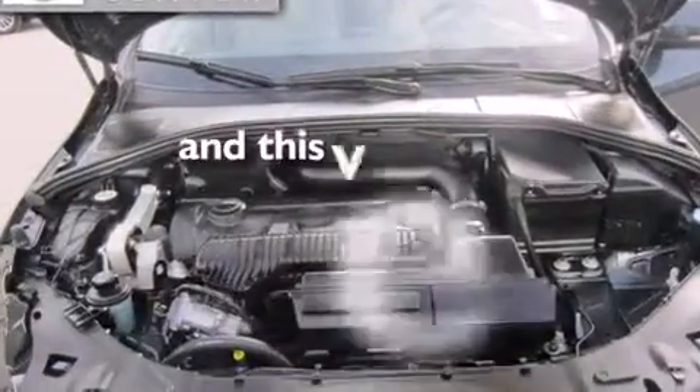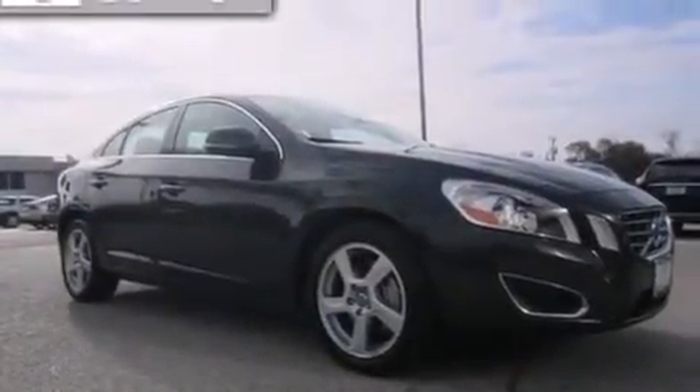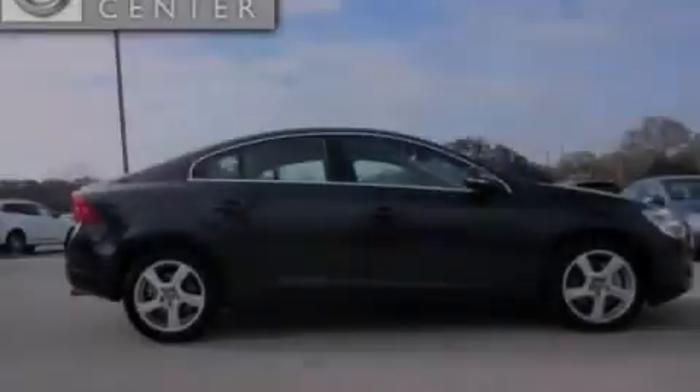This vehicle has fewer than 8,000 miles on the odometer. With an EPA estimated rating of 30 miles per gallon on the highway, this automobile pays off in the long run.